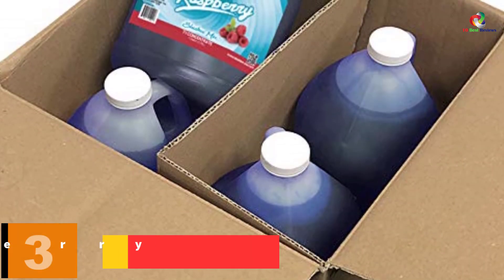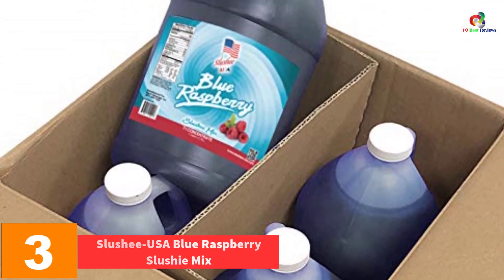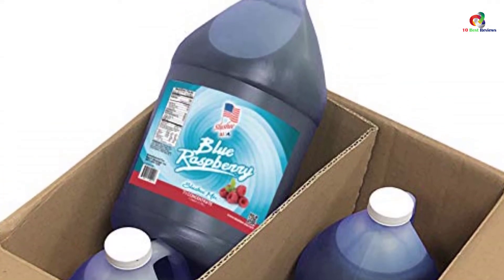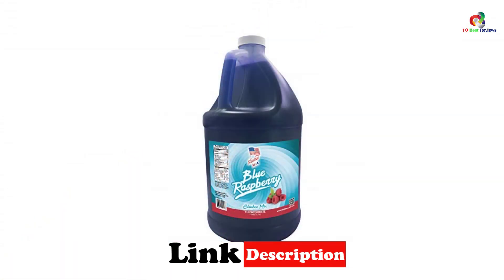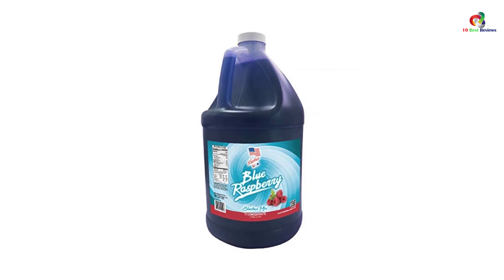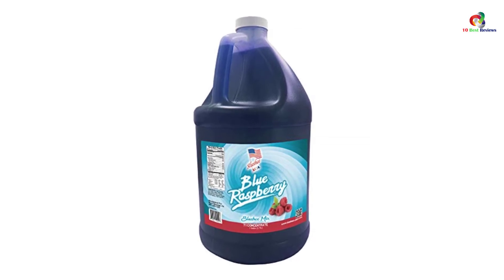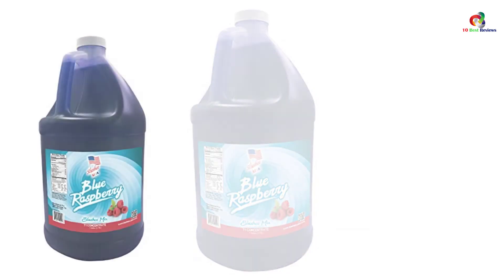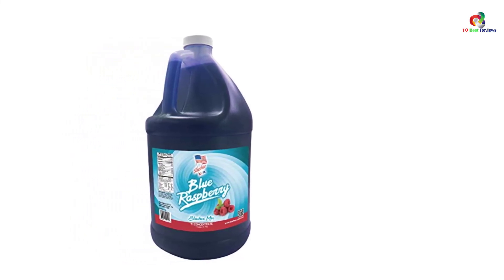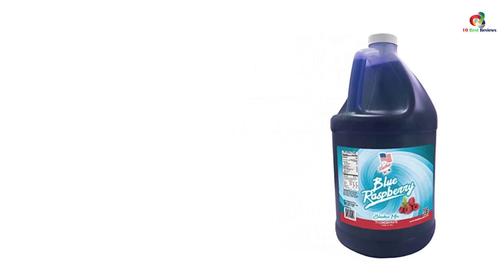At number 3, we have the Slushy USA Blue Raspberry Slushy Mix. It's a unique slushy mix blended from natural raspberry to bring you the ultimate blue-flavored slushy mix to enjoy with your friends, buddies, guests, or visitors. It's available in a 1-gallon pack containing approximately 128 ounces, delivering 96 twelve-ounce servings. It's a highly concentrated raspberry slushy mix that requires neutralizing before consumption at a ratio of 7 parts water to 1 part raspberry syrup.